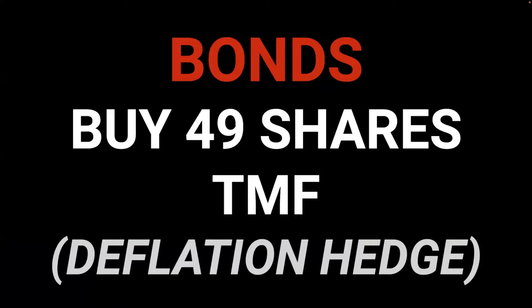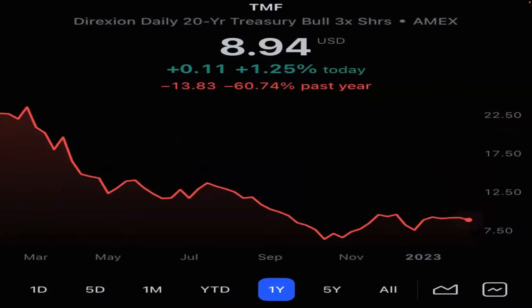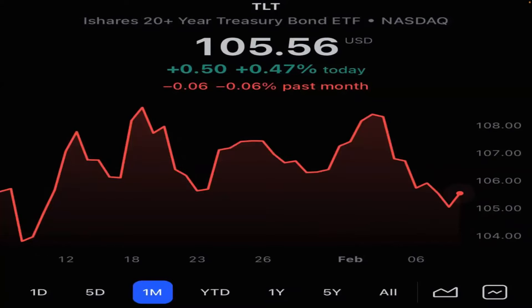When the debt ceiling is lifted — which won't happen until around June — it'll be more likely to occur. Bonds: buy 49 shares of TMF, the deflation hedge. This is TLT leveraged times three. In the last month, it's flat — down 1%. In the last year, it's down 60%. Here's your TLT: flat and down 23%.